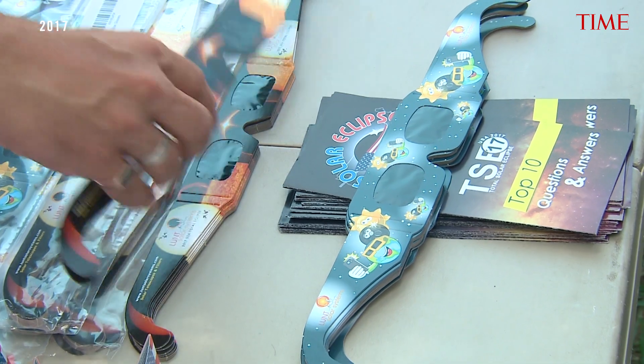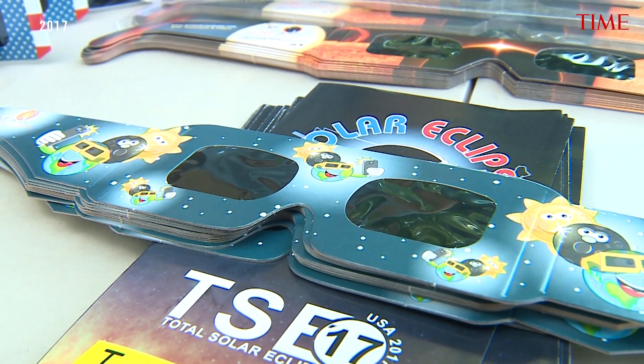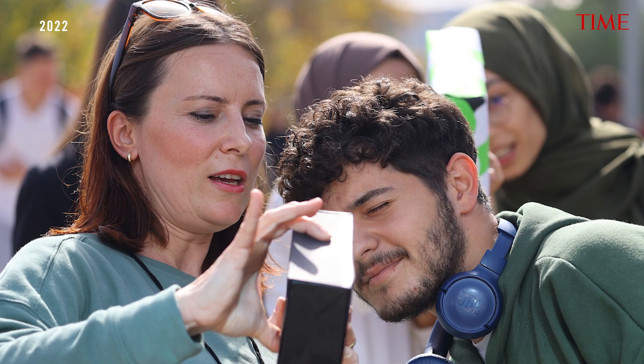The last thing I want anybody to do, if they haven't been able to get their hands on eclipse glasses or other solar viewers, is to decide that there's no safe way to view the eclipse and skip it. There are other safe ways to view a solar eclipse. The most common one is what we call pinhole projection — it's a bit of a misnomer because you can use holes bigger than ones made by a pin.